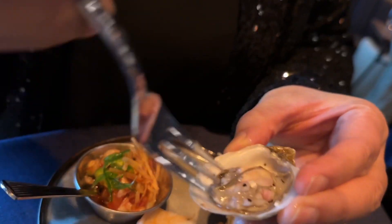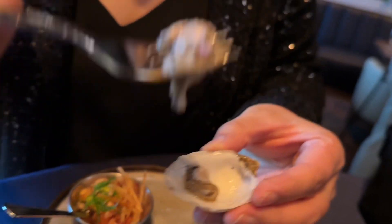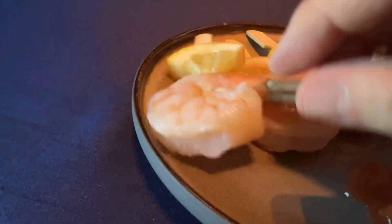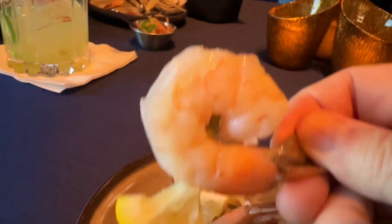Let's try the smaller oyster. I'll use my fork to separate it from the shell. That was a meaty oyster — it was small but quite meaty and very flavorful. All right, I gotta try the shrimp cocktail — you gotta squeeze the lemon on it like that. That is a meaty shrimp!